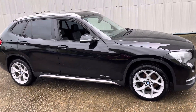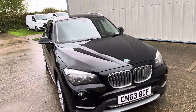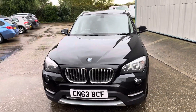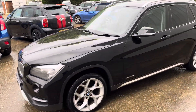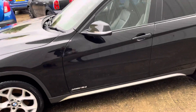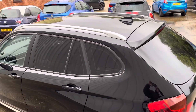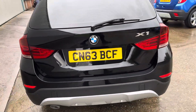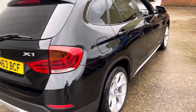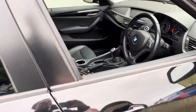Here we have another cracking example of the BMW X1 — it's the X-line model and the X-Drive, the four-wheel drive version, on a 2013 plate finished in black. It has front and rear parking sensors, X-line side moldings, privacy glass, and chrome roof bars. It's a cracking looking car.